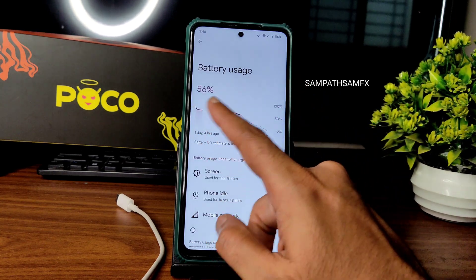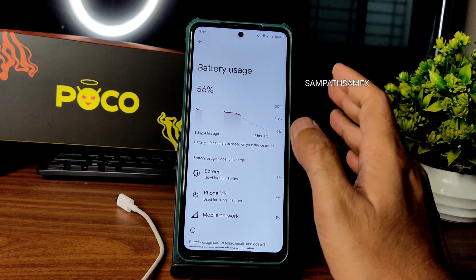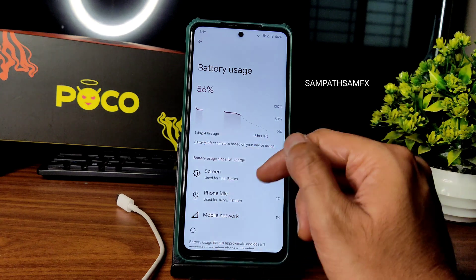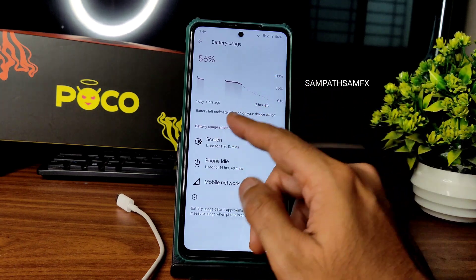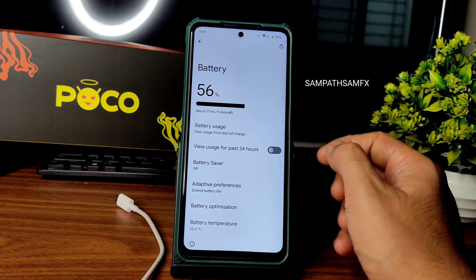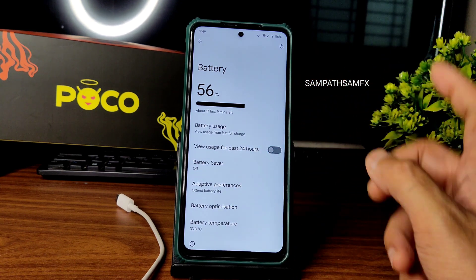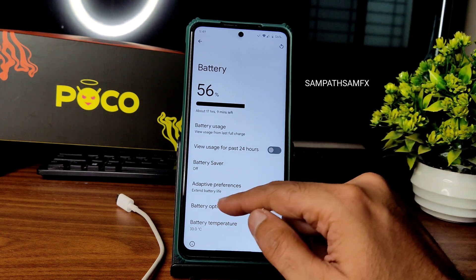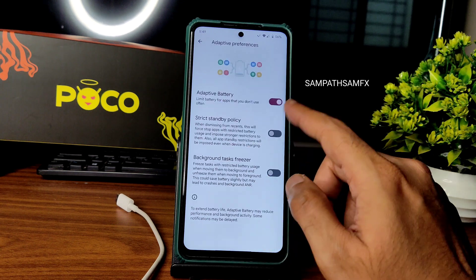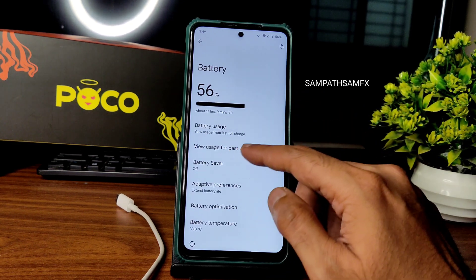I turned off the device yesterday and after one hour 13 minutes, the idle battery drain is normal — about 3 to 4 percent. Battery life is fine, not great. If you want very good battery life, you can check out Spark OS on my channel. Adaptive preferences are available and you can customize or enable/disable various battery options.